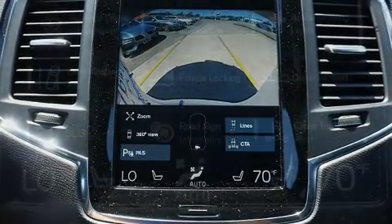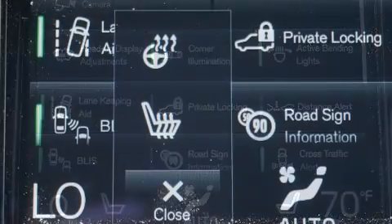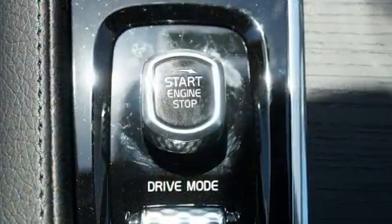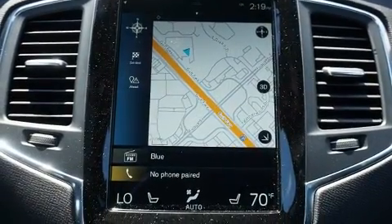Top features include leather upholstery, a rear window wiper, one-touch window functionality, a built-in garage door transmitter, a blind spot monitoring system, front and rear air conditioning, heated door mirrors, and power front seats.